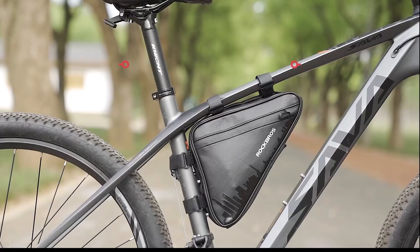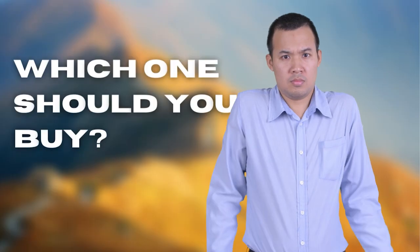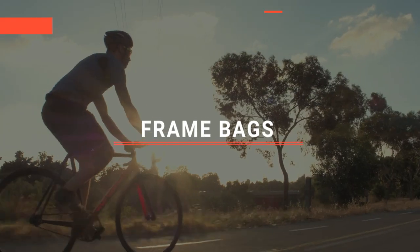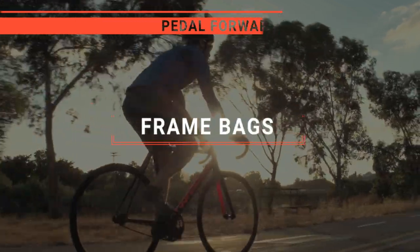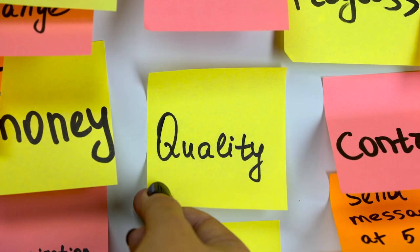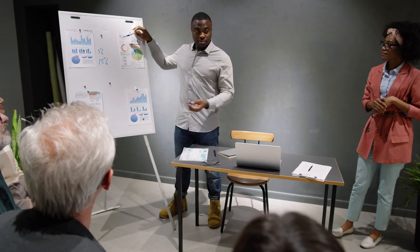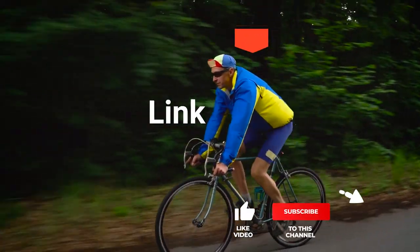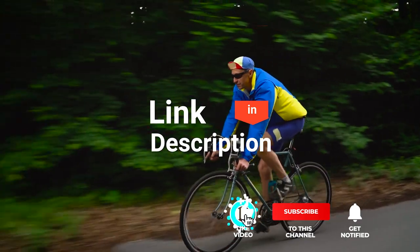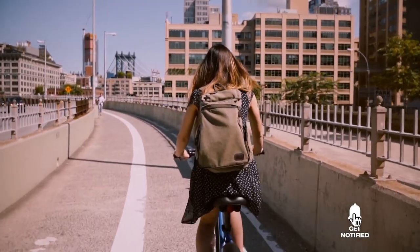The Blackburn, the Ortlieb, or Rock Bros? Perhaps the Moosetrex or the R&S bike frame bag? Which one should you buy? In this video, I will be looking at the top 5 frame bags available on the market today and will tell you which one is best for you. As an outdoor enthusiast and mountain biker who loves testing gear, my review is based on quality, features, and value for money, giving you the best advice to help you pedal forward faster and further. So, here are the top 5 best frame bags!